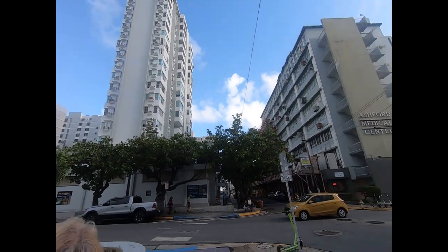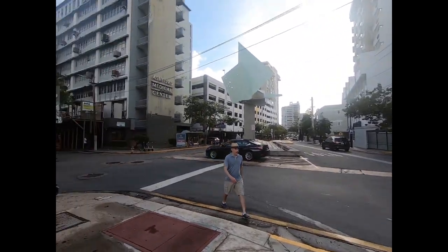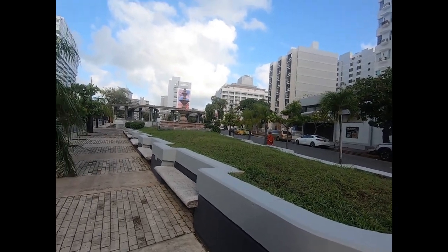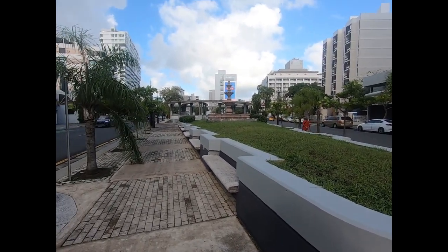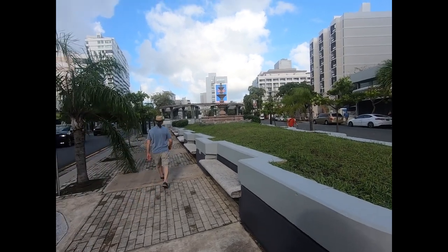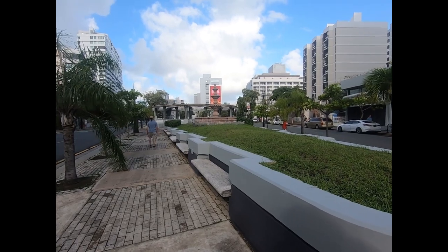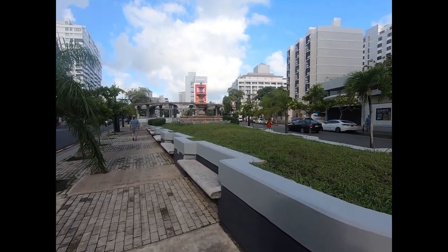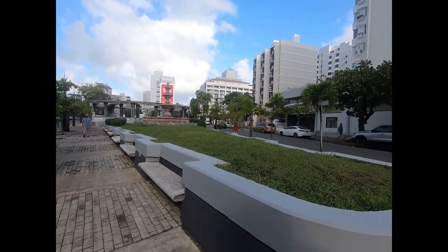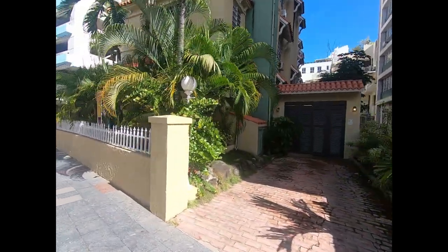There are more high-rises down there. The main road here is Ashford Avenue, which right at this little park splits into two one-way roads. So we're going to go show you some of the hotels. We'll show you some of the beach and now you'll have a little idea of what Condado really looks like. Places like this — guest houses, little boutique hotels.